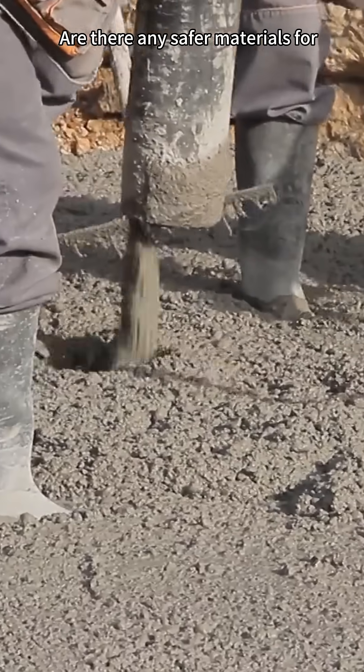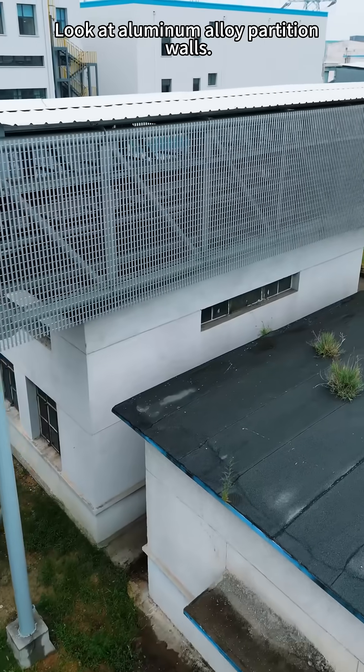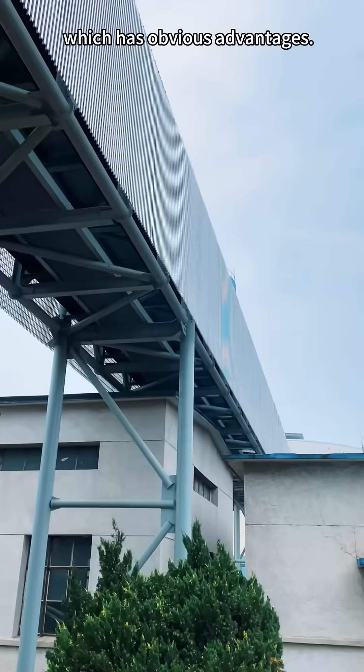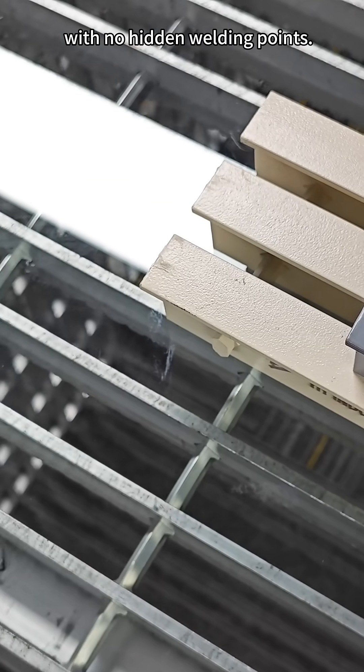Are there any safer materials for such a highly corrosive scenario? Look at aluminum alloy partition walls, which has obvious advantages. It is extruded and formed in one piece, with no hidden welding points.